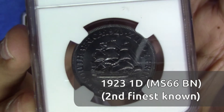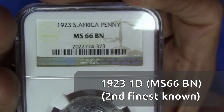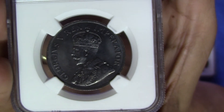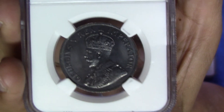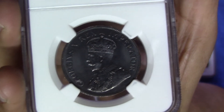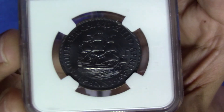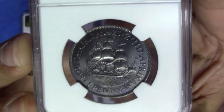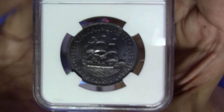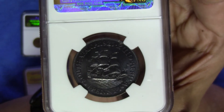Lastly, I want to end with this 1923 penny — this is an MS66 Brown. Even though it's totally black, it still gets the designation of Brown. So you get Brown, you get Red-Brown, and you get Red, but there's no Black designation. This is one of those coins that is controversial in terms of why it is so black — how did it come to be this black — and I'm going to discuss this in more detail in the next video, talking about the processes and reasons why.